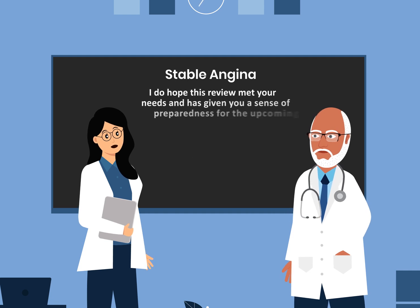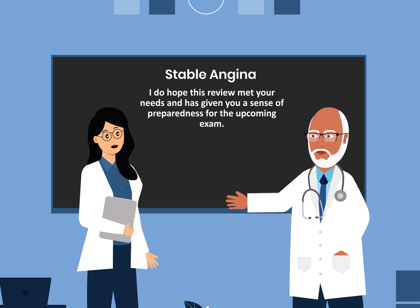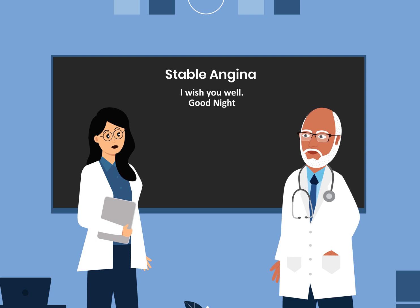I do hope this review met your needs and has given you a sense of preparedness for the upcoming exam. I wish you well. Good night.